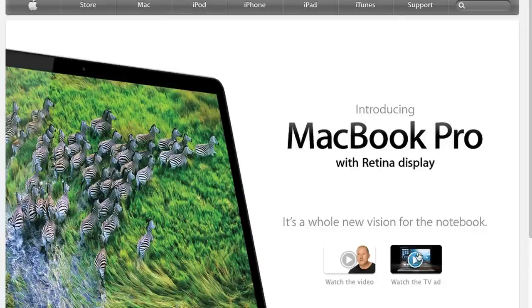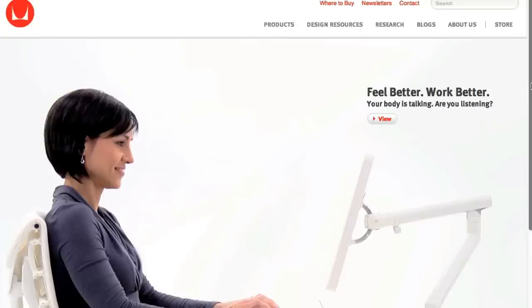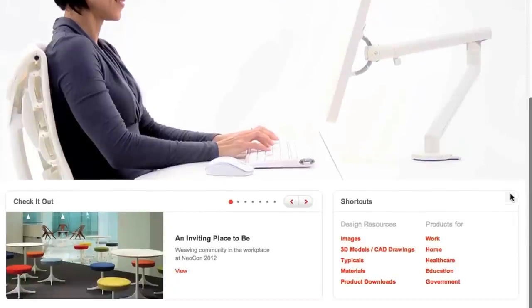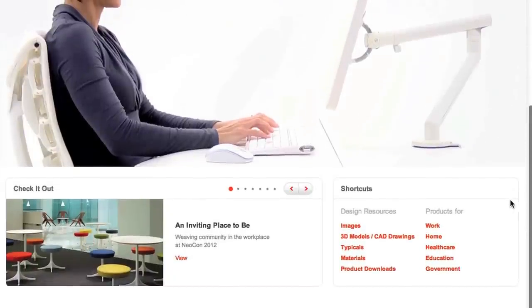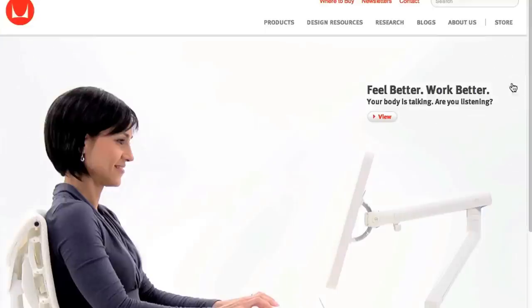So here we are at apple.com. You can see that it has very simple navigation at the top. It has a lot of white space. It has a large, very beautiful image and it has different sizes of fonts. You're seeing the MacBook Pro, the Retina display, etc. That's a good example.